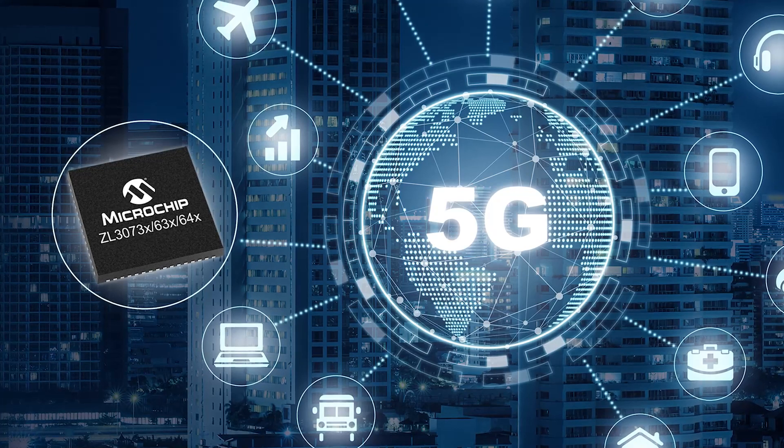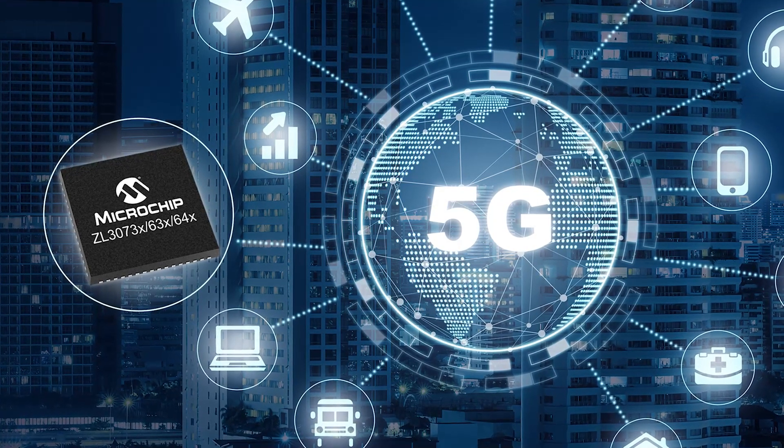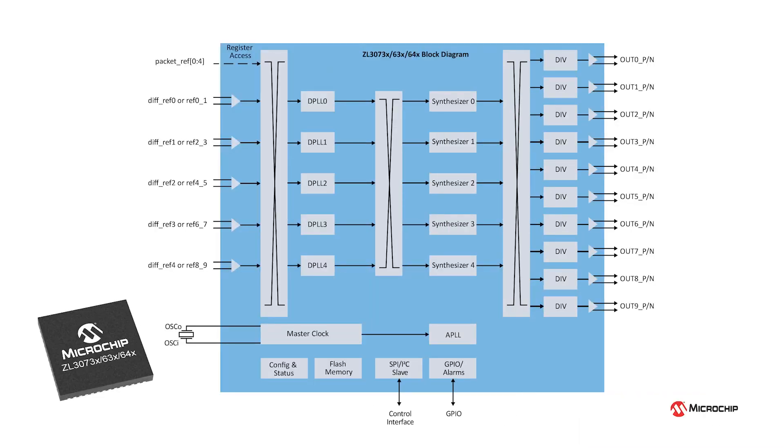With the ZL3073X, 63X and 64X network synchronisation platform, you get 5 independent digital phase-locked loop channels, ultra-low jitter synthesisers and just 0.9 watts of power consumption in a compact package.